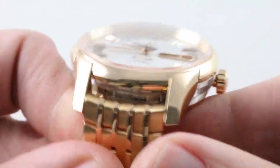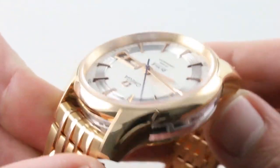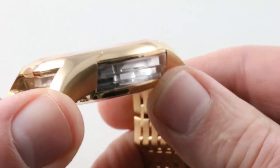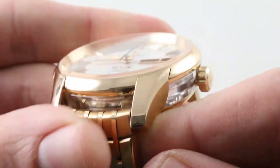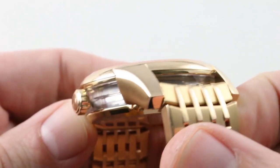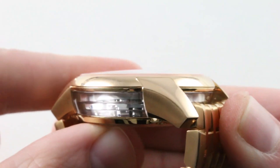Now, the timepiece was a trendsetter back in 2007. The original Hour Vision combined a complex case construction with the first notion of sapphire as a case component. Today you'll see it in everything from Hublot to Richard Mille to Grubel Forsey. But the original notion to create a sapphire case, at least in part, largely dawned in the mainstream thanks to the Hour Vision.